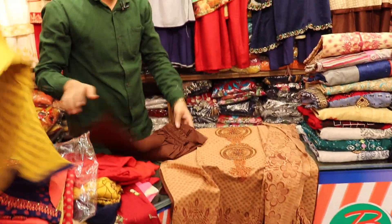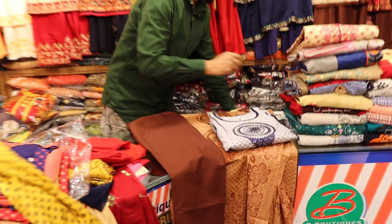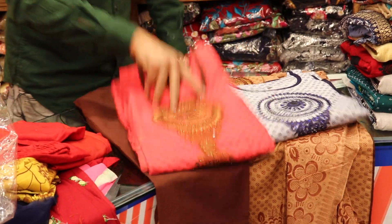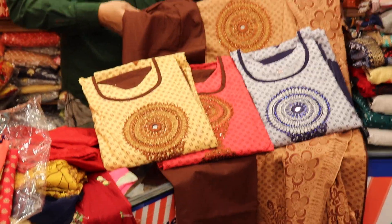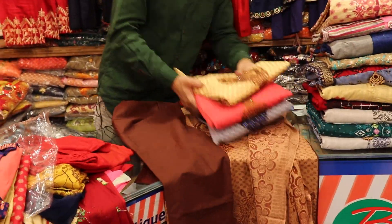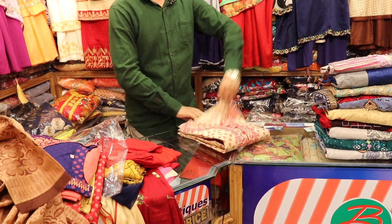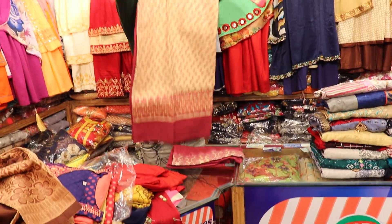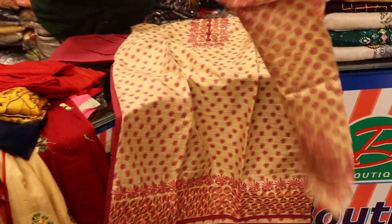This is so good. This is the color. The color is 100% pure, priced at 805. Only for 805.